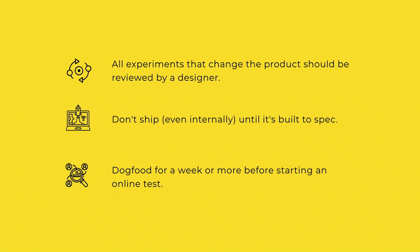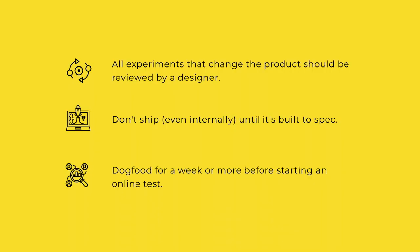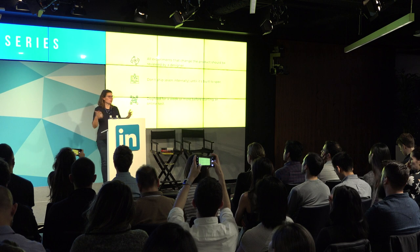Engineers can still make something on their own, but now there's the expectation that they'll have a designer point of contact to show it to before it goes into dogfooding. We also agreed: don't ship even internally until it's built to spec. As a design manager, I'd look at something in dogfooding and think it doesn't seem right, but I wasn't sure if they were finished — so I didn't want to jump in halfway. The rule of being built to spec even for internal shipping means that if you see anything wrong, you know you can stop the line. And lastly, dogfood for a week or more before starting an online test — feel it yourself and gather some internal feedback first.